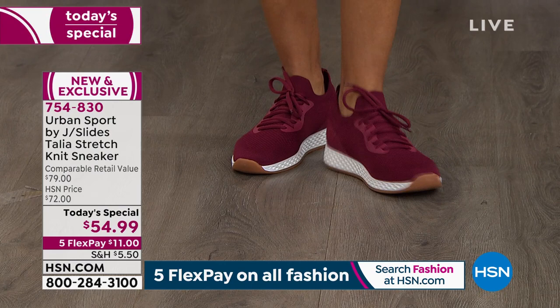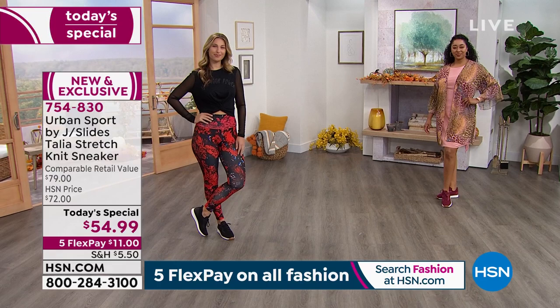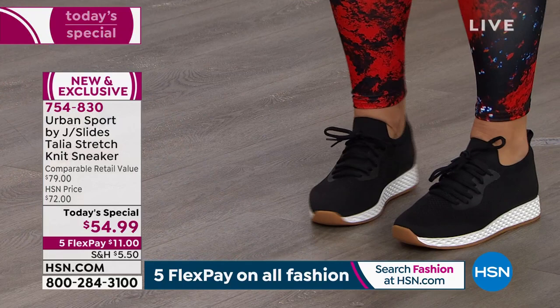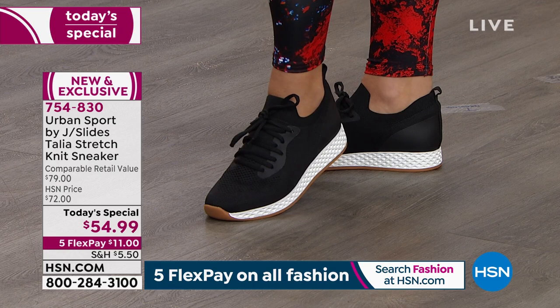A lot of times when you get a wedge sneaker the wedge part can be two to two and a half inches. I like that you gave us that look but everything's streamlined, sleek — you have that little bit of heel height and the cushion inside is out of this world. Whenever we design a sneaker for Urban Sport we want to make sure it fits great, is comfortable, gives great support, and also looks good.